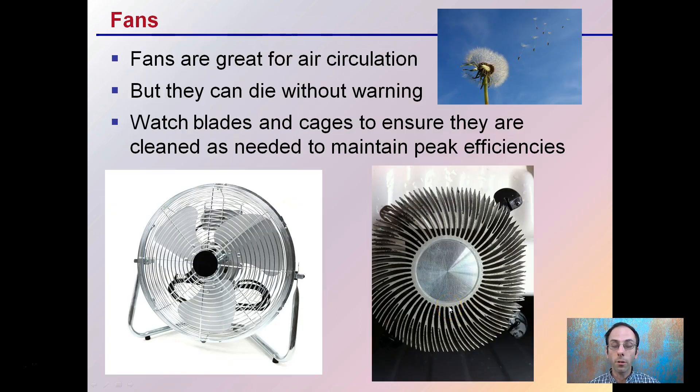Fans are great for air circulation, but they can die without warning. Be mindful of how old they are and what their expected life may be. Watch the blades and cages to ensure they're cleaned as needed to maintain peak efficiency. You typically accumulate a lot of dust on the fan blades, and that can cause them to overheat and work harder than they need to, which can vastly reduce their expected life.